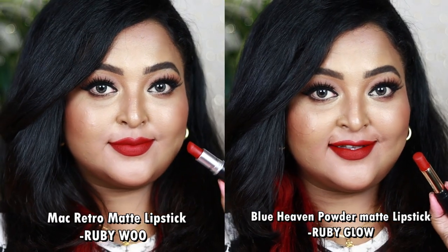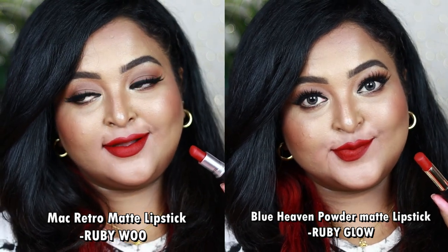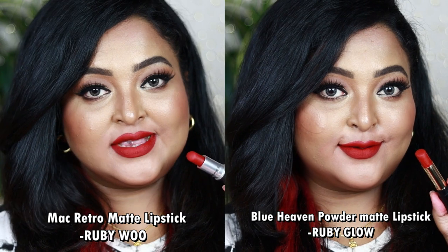Both Ruby Woo and Ruby Glow are 100% matte bullet lipsticks giving a clean matte finish, and both look gorgeous on every skin tone — fair, medium, wheatish, dusky, and deep. If you are searching for the perfect red, try either one and you won't regret it. A red lipstick can be worn with any eye look. If you have one, you are sorted.